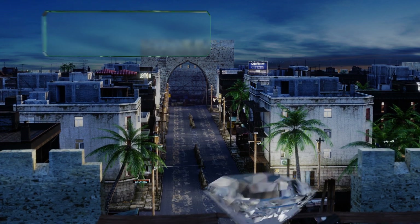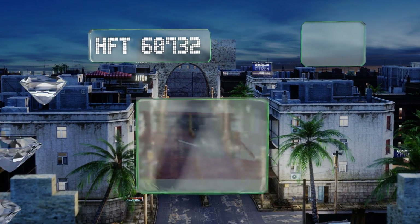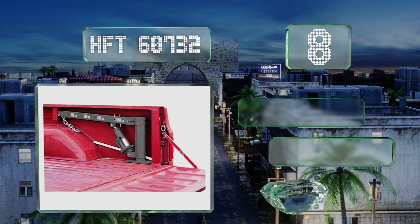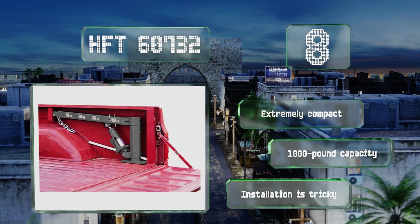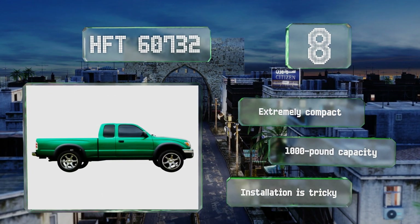Starting off our list at number eight, the HFT60732 is one of the only options that fits completely under a tonneau cover when fully assembled and mounted, which makes it a great choice for somebody who plans to use it often but also regularly keeps valuable tools and other items in the bed. It's extremely compact with a 1000 pound capacity. However, installation is tricky.